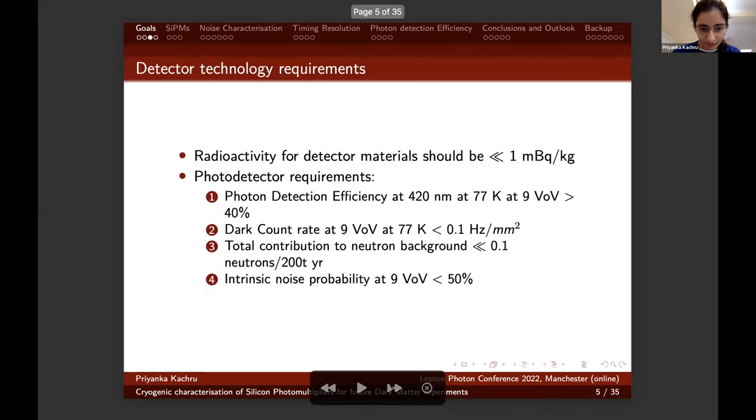Here are some important detector technology requirements for our next generation liquid argon dark matter detector. Concerning the detector body and materials, radioactivity should be less than one millibar per kilogram. Concerning photo detector requirements: apart from being highly radiopure, they should have photon detection efficiency at 420 nanometers at nine volts overvoltage greater than 40%. The dark count rate at nine volts overvoltage at 77 Kelvin should be less than 0.1 Hz per millimeter squared. The total contribution to neutron background should be less than 0.1 neutrons per 200 tonne-year exposure. The intrinsic noise probability from the photo sensors at nine volts overvoltage should be less than 50%.